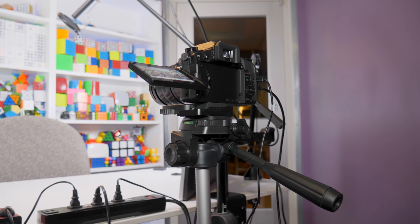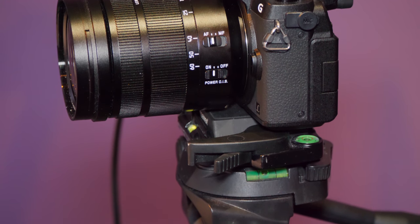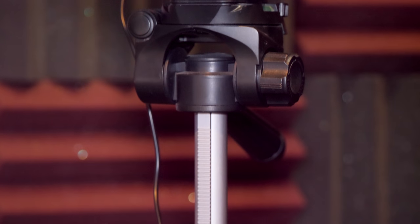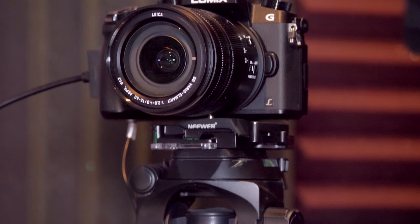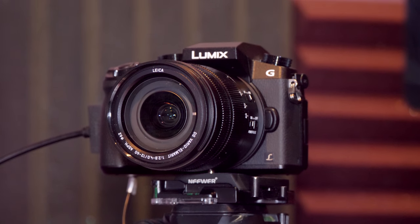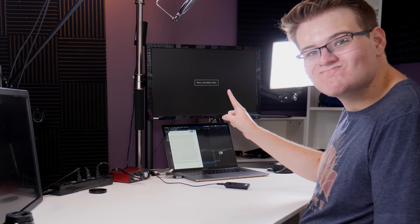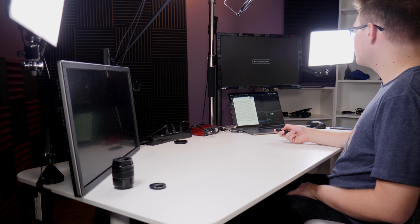Next to the C-stand is my second camera, the Panasonic G7, filming directly at me. It has the kit lens from the GH5 on it — a really high quality 12-60mm lens — and that 12mm focal length gives me a really nice wide-angle shot of all the puzzles behind me. The G7 has been a great camera, almost as good as the GH5 especially for YouTube, and it's way less expensive — it's definitely my go-to recommendation for a starter mirrorless camera. The one downside is that when outputting via HDMI to a monitor, you can't preview while recording.